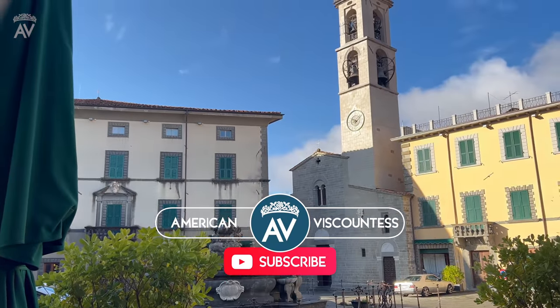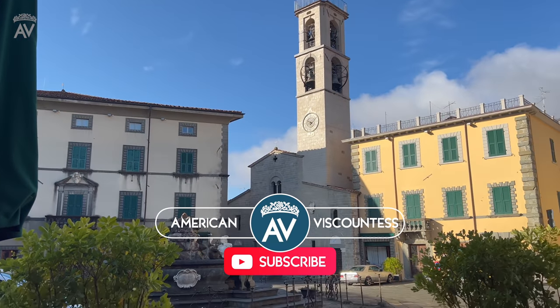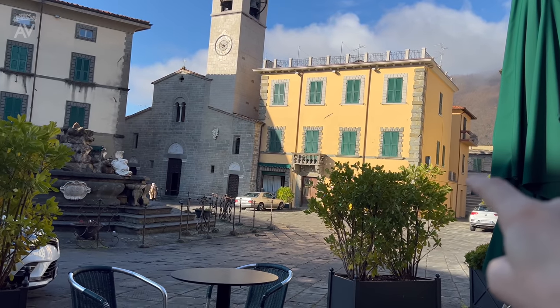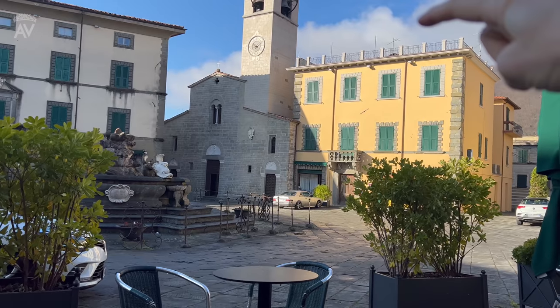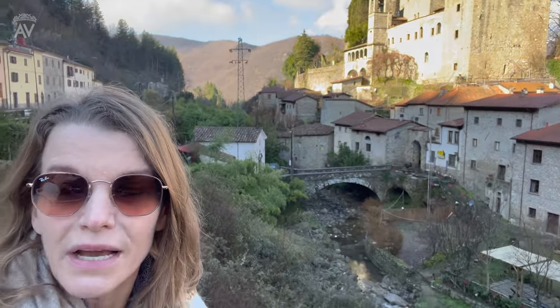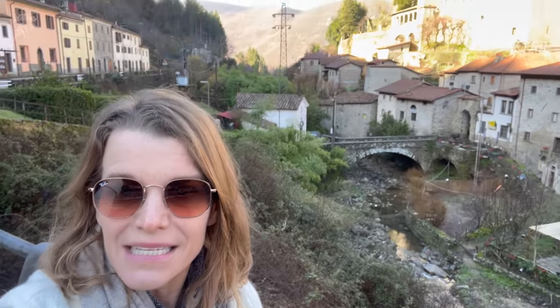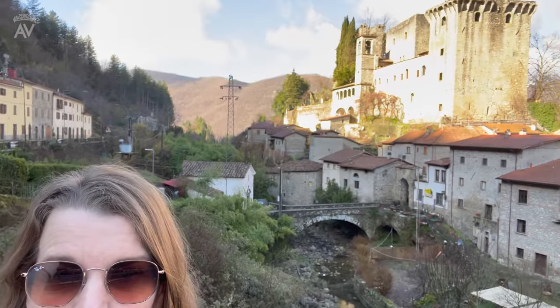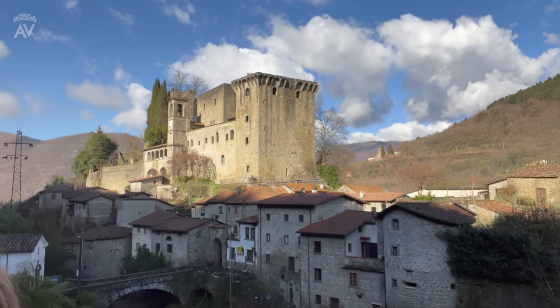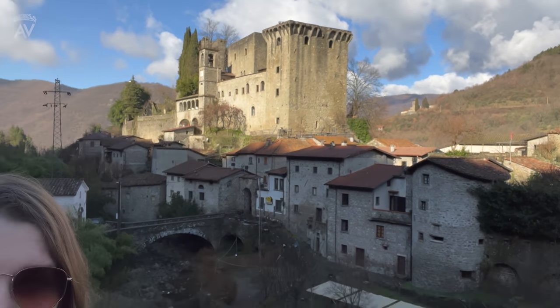My house is just beyond there. I am here in Verrucola. I'm on my way to see Mateo, who is hopefully going to be making my four doors for upstairs. This is literally a 15-minute walk from Fivizano — it's absolutely stunning. It's a beautiful day today, and there's the castle right there. There's a restaurant down there that I'm dying to go and eat at.